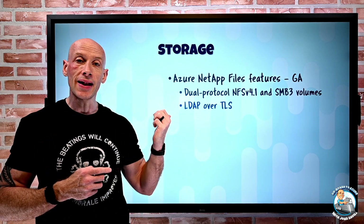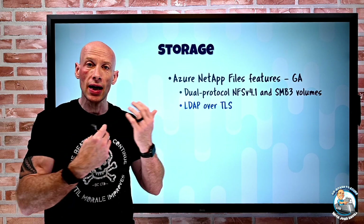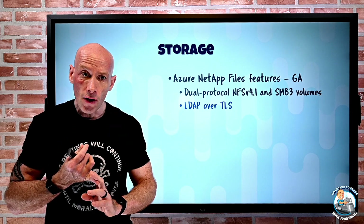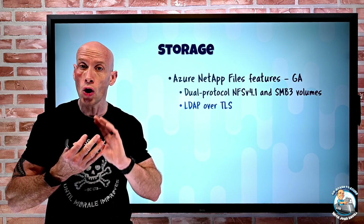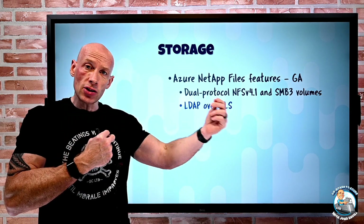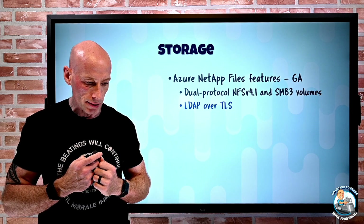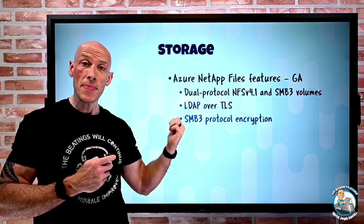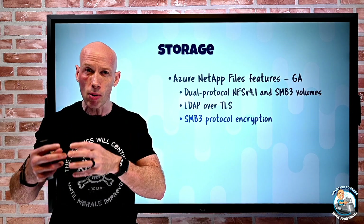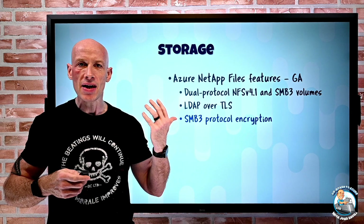Azure NetApp Files also now supports LDAP over TLS. There are a number of features when using NetApp that require communication to domain controllers via LDAP — for example, SMB volumes with NFS 4.1 Kerberos for encryption over the wire. Now those LDAP communications to domain controllers can also be encrypted with TLS over the wire. Additionally, there is now SMB 3 protocol encryption — if the client supports SMB 3 encryption and you've turned it on for the volume, you get SMB 3 based encryption.